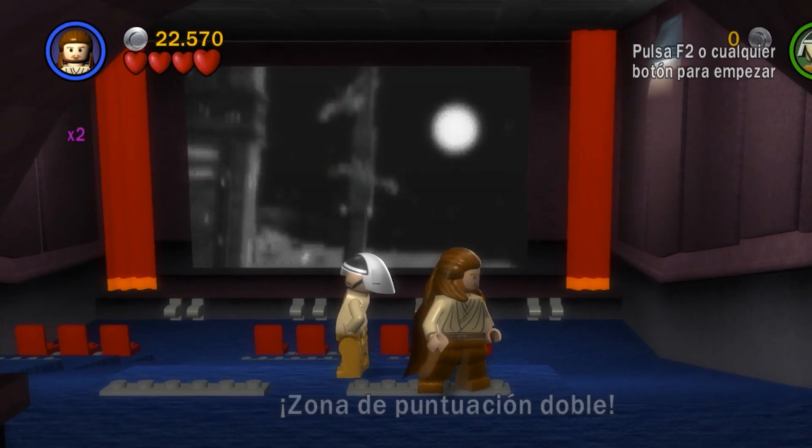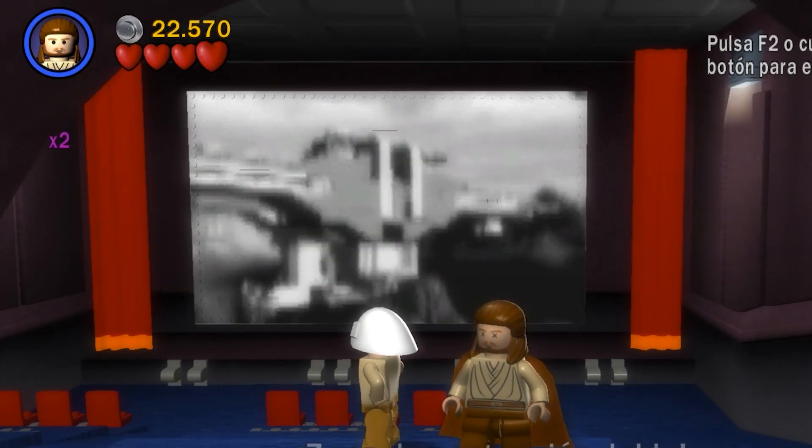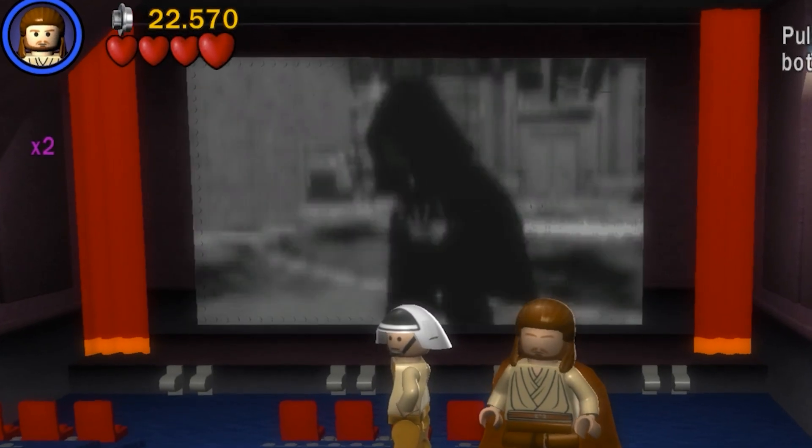Seriously, this is epic — the fact they included this in the game. It's a black-and-white trailer for the original Lego Star Wars, screening in a movie theater at 8:30 tonight. Don't miss it.